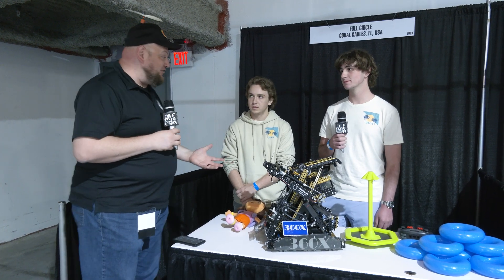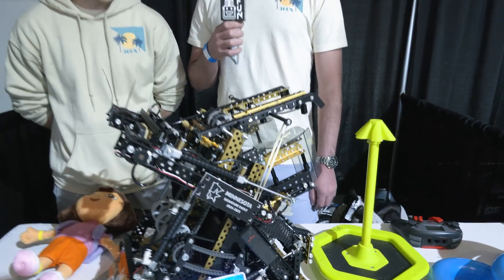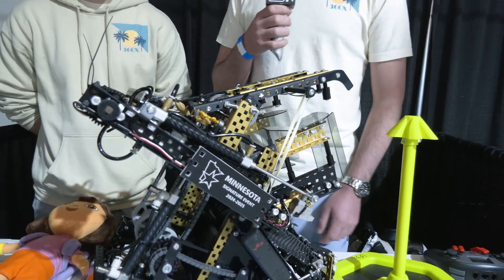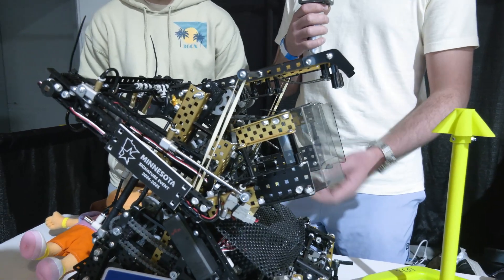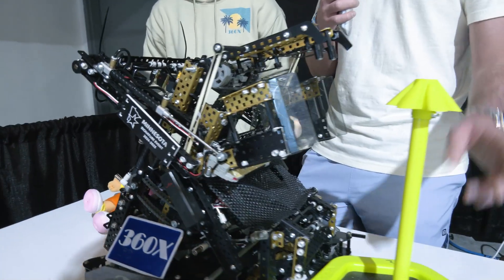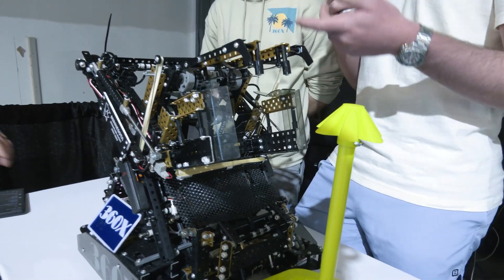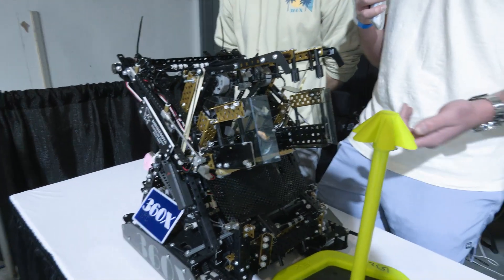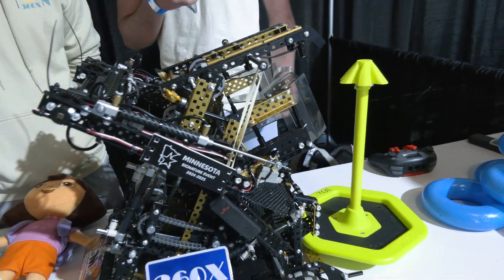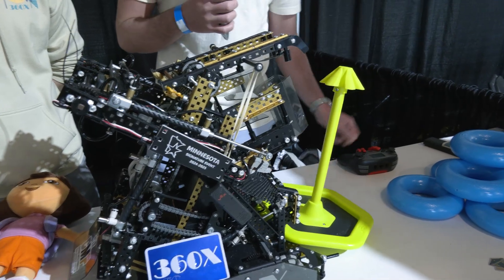Tyler, we've got to talk about the backpack, one of the big stars of your robot here. Talk to me about what it is, how it's being utilized, and you guys are using a locking claw as well. So the backpack on this robot — for those of you that don't know — is basically a mechanism that's able to descore our own rings off the mobile goal so that we can put them on the high stake. It allows us to score four at a time instead of one or two, and in a future iteration, possibly six at a time. That's what makes this robot special and stand out compared to some of the others.